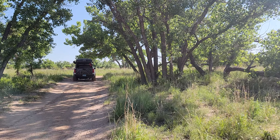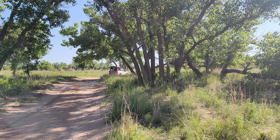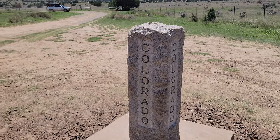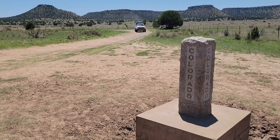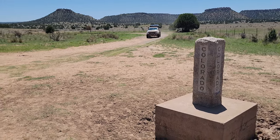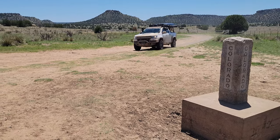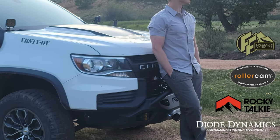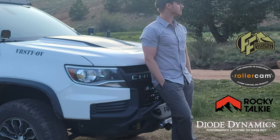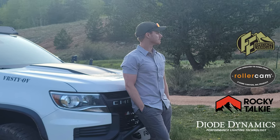In our next episode of the Colorado Expedition, we'll finally experience some off-road driving in Kansas and make it to our first iconic destination within Colorado. Thank you so much for watching and joining us on this adventure. We appreciate your interest as well as the support from companies who help make these videos possible.